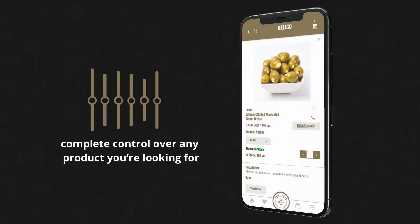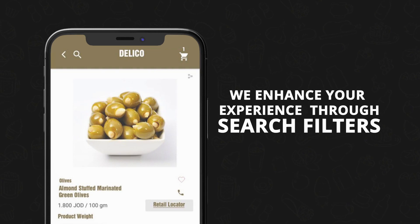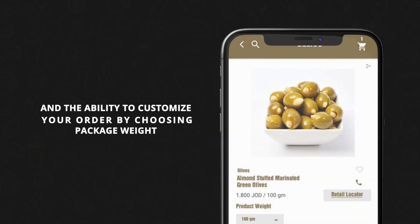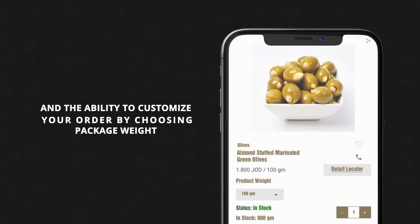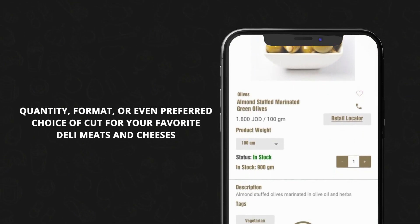DeliCo gives you complete control over any product you're looking for. We enhance your experience through search filters and the ability to customize your order by choosing package weight, quantity, format, or even preferred choice of cut for your favorite deli meats and cheeses.